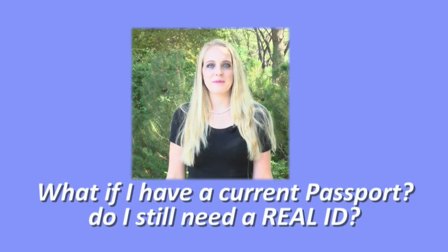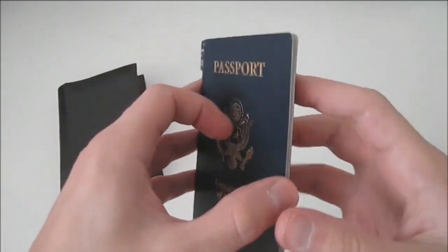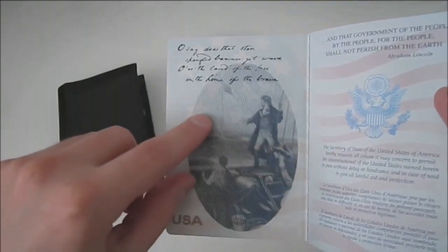What if I have a current passport? Do I still need a Real ID? If you have a current passport, that is a Real ID credential, so you do not need to get a North Dakota driver's license or ID card that is Real ID certified.